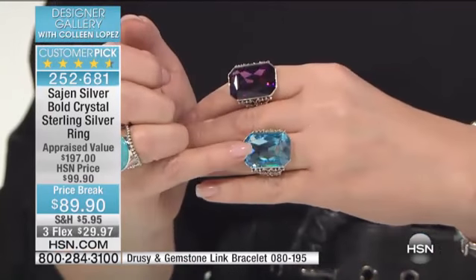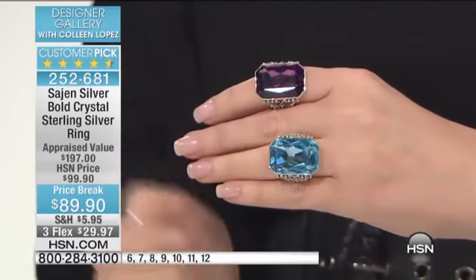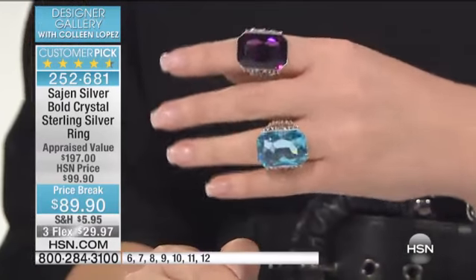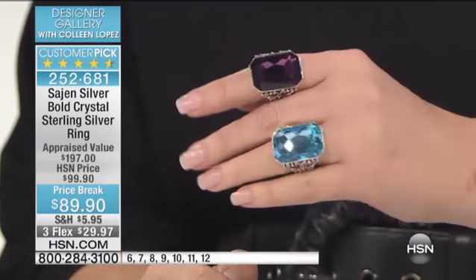I was joking earlier, but not really, saying that these Swarovski crystals are more rare than some gemstones. And the truth is, it is so hard to get from Swarovski that size and that color and that kind of sparkle. So you really have a spectacular collector's piece here in this ring.